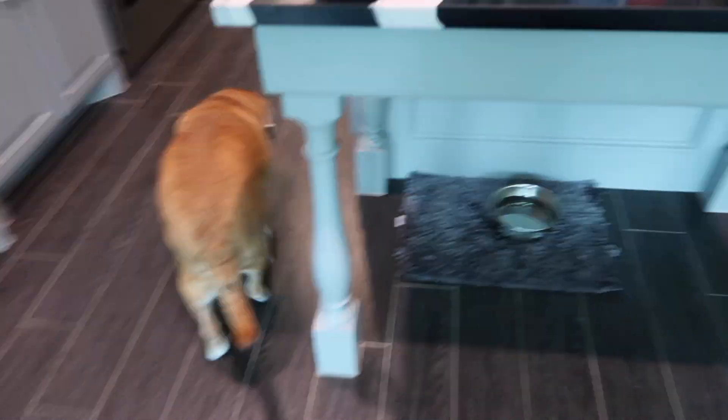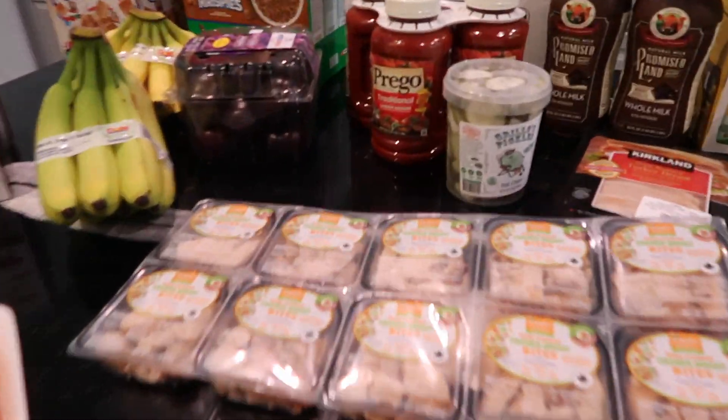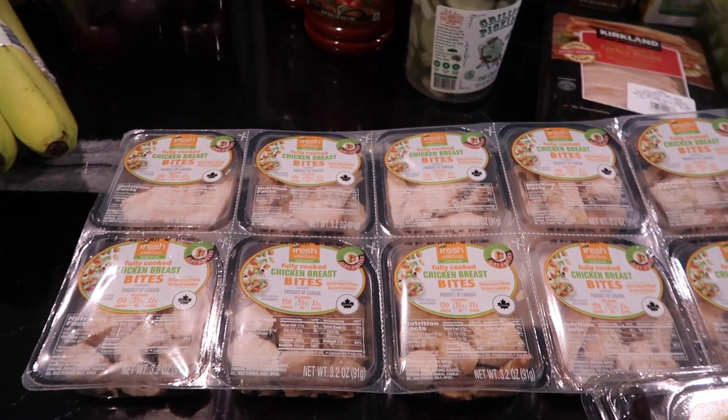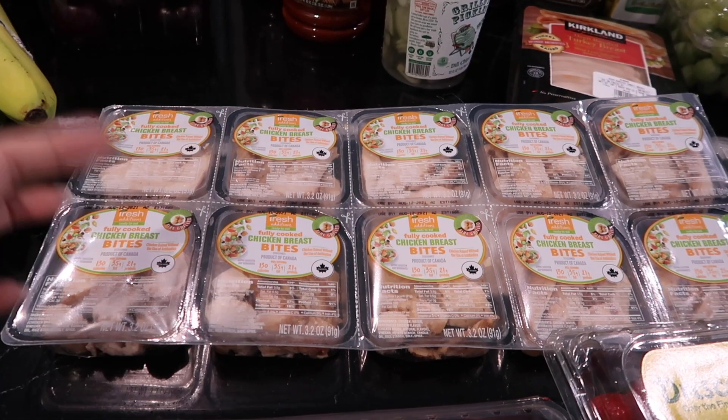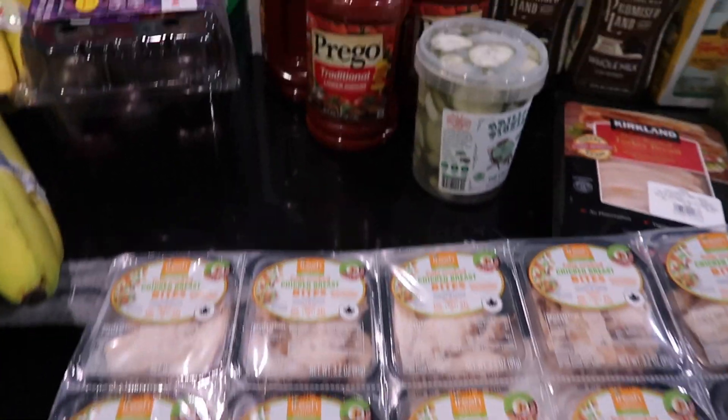These can go in his school lunches if he ends up liking them. My son doesn't like sandwiches, so his lunches have to be like a hot lunch — mac and cheese or soup in a thermos. I'm hoping these would be a nice little alternative.